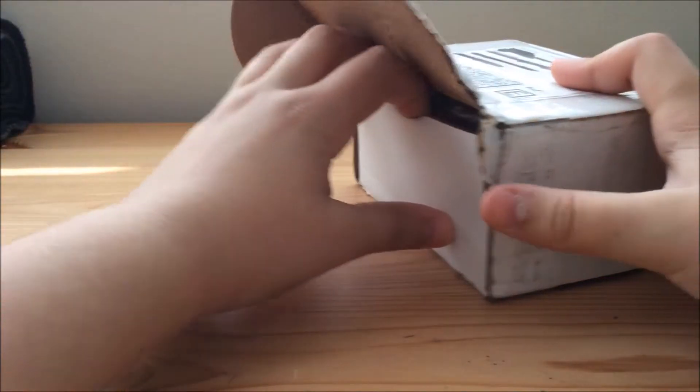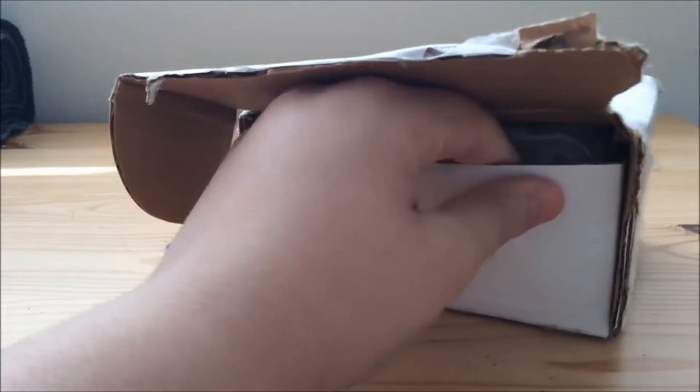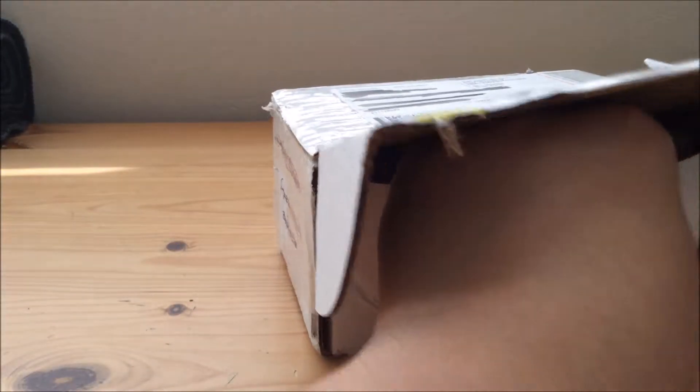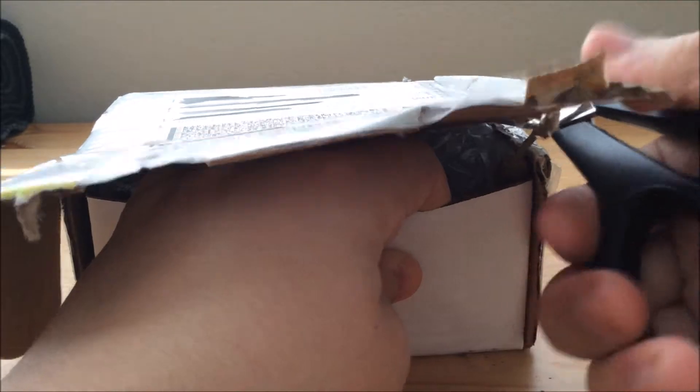Got it open. So how do they package this? I seriously don't understand. More cutting. I'm going to accidentally cut what's inside.